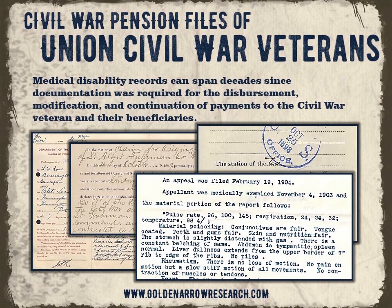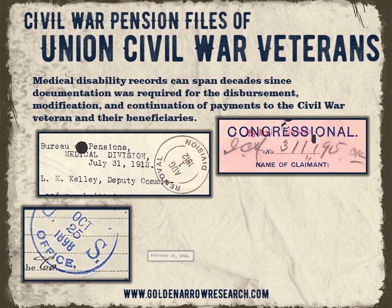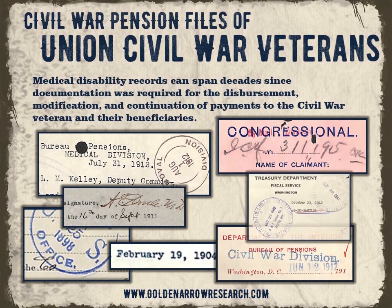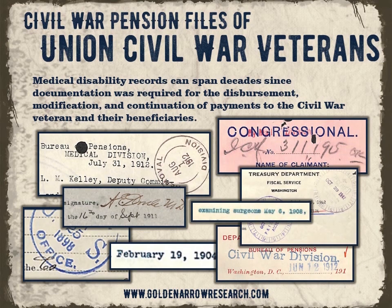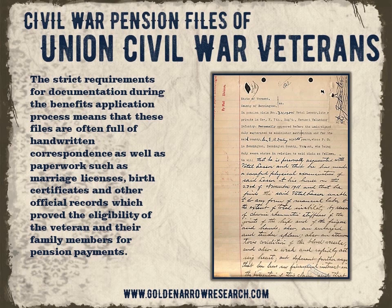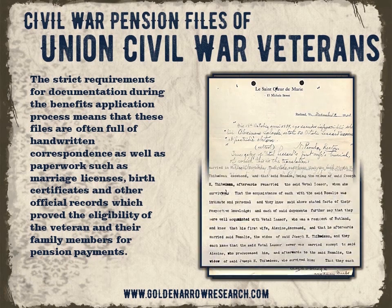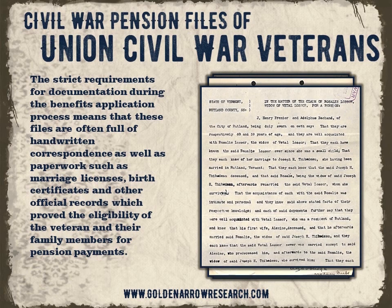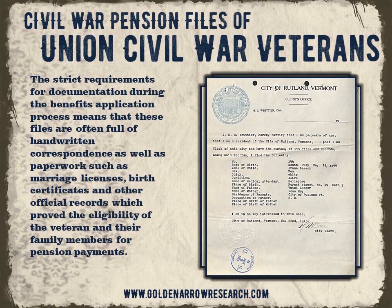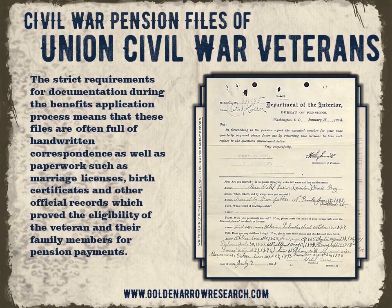Medical disability records can span decades since documentation was required for the disbursement, modification, and continuation of payments to the Civil War veteran and their beneficiaries. The strict requirements for documentation during the benefits application process means that these files are often full of handwritten correspondence, as well as paperwork such as marriage licenses, birth certificates, and other official records which prove the eligibility of the veteran and their family members for pension payments.